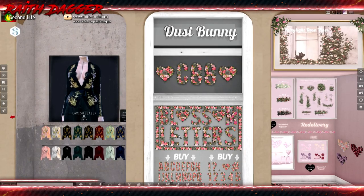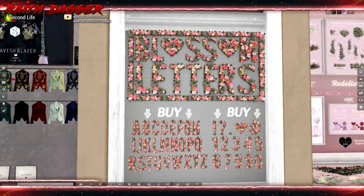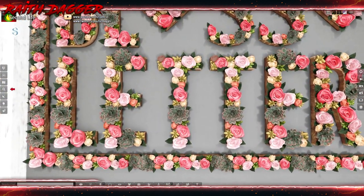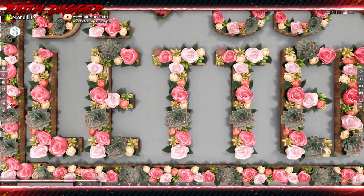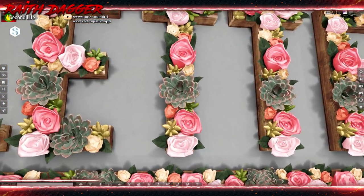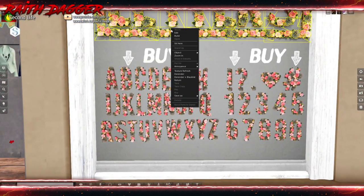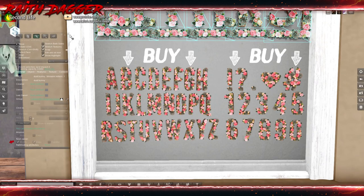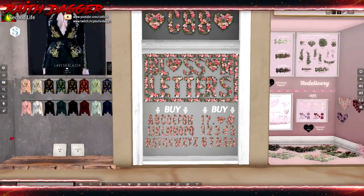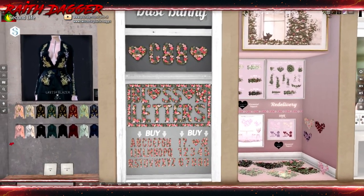Dust Bunny — these are pretty cool. You can create some kind of little decoration display with the alphabet, numbers, and stuff made out of flowers and roses. It's like a few succulents and roses. Very cool, I like it. I'm still off-sim, so I can't check land impact, but very nice.